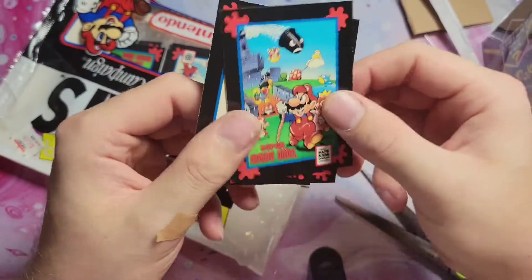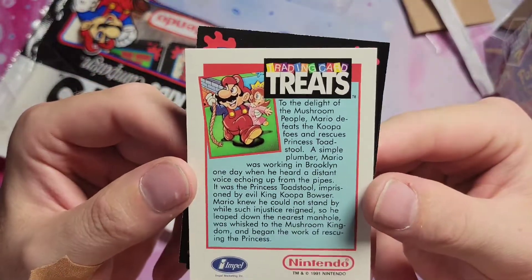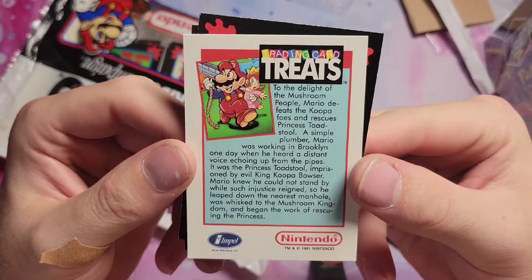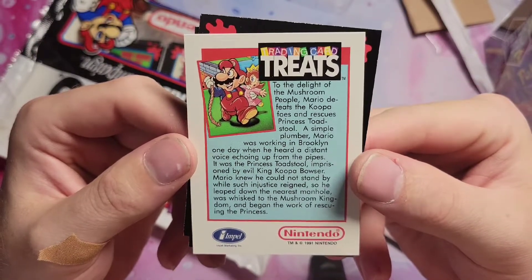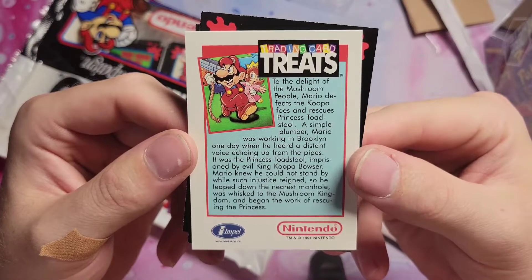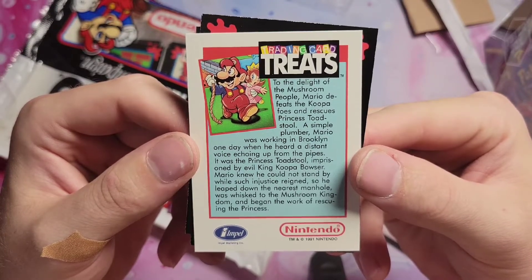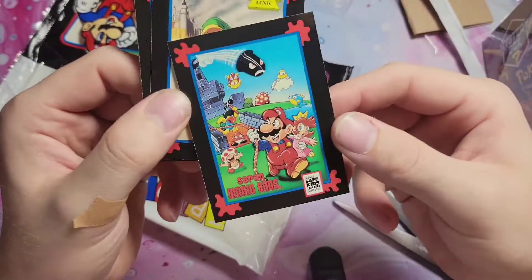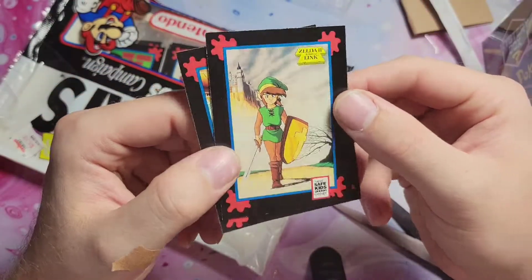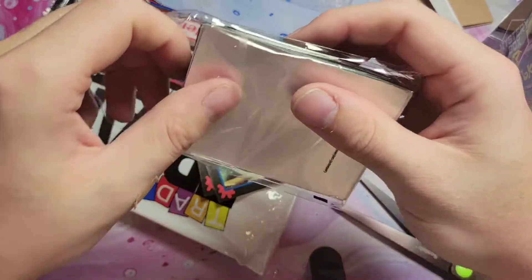So these are Safe Kids cards — pretty sure it's promoting safety. 1991: to the delight of the mushroom people, Mario defeats the Koopa foes and rescues Princess Toadstool. A simple plumber, Mario was working in Brooklyn one day when he heard a distant voice echoing from the pipes — it was Princess Toadstool, imprisoned by the evil King Koopa Bowser. Mario leaped down the nearest manhole and was whisked to the Mushroom Kingdom to begin rescuing the Princess. These Zelda cards are nice too — there's some whitening around the outside but I'll still put them in sleeves.